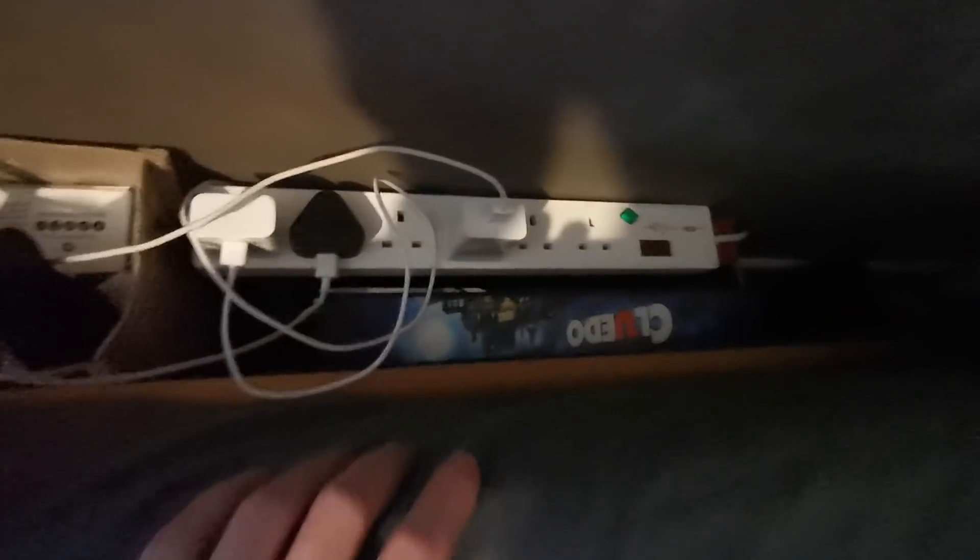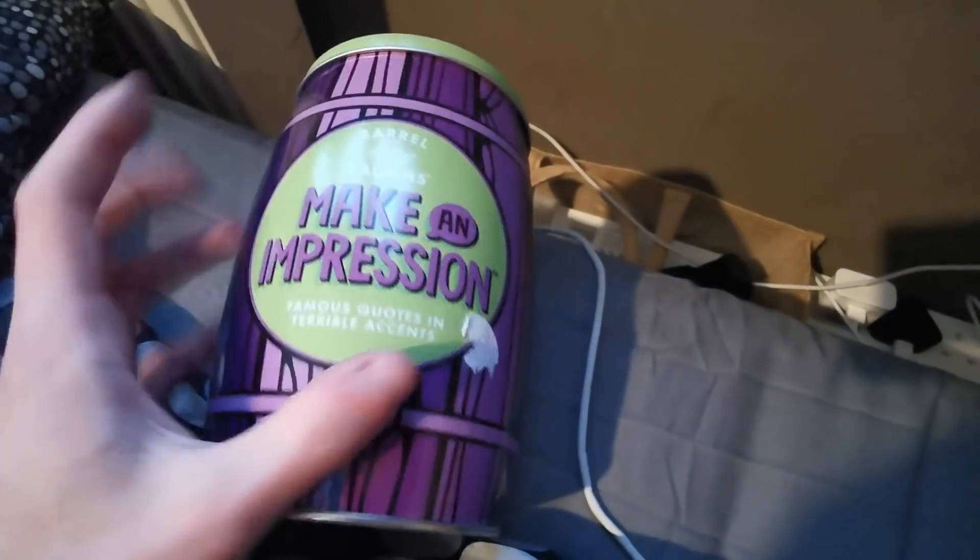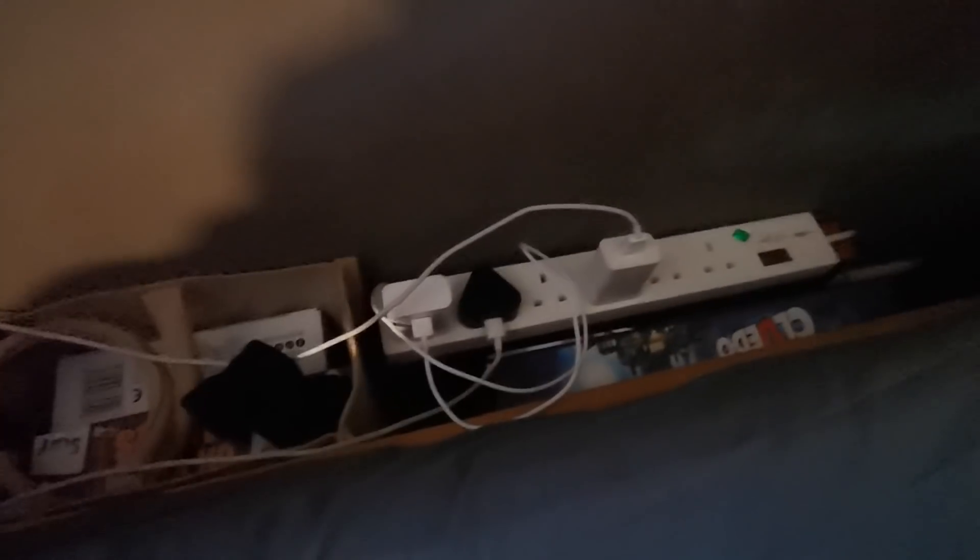Over this side of the bedroom, I just wanted to lift my covers and show you that we have all my board games and new board games, all in a bag or in boxes down the side of the bed — including this one which I may feature on the channel in a week or two's time. It's called Make an Impression — you have to read out famous quotes as well as say them in an accent to gain points.